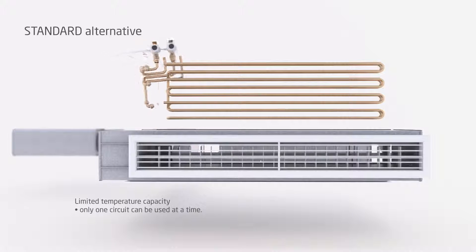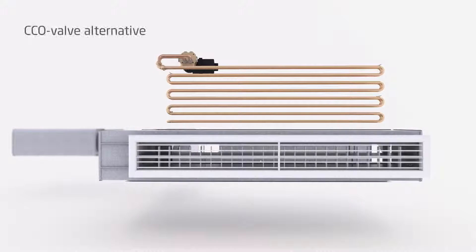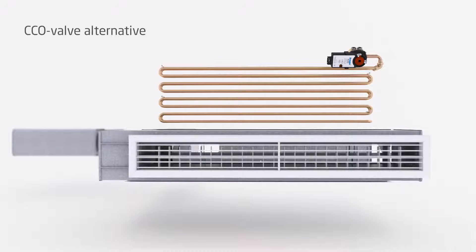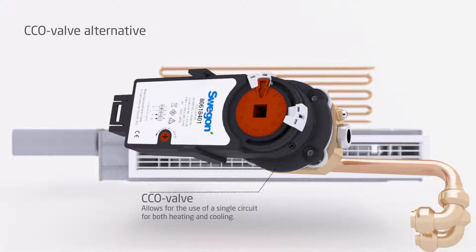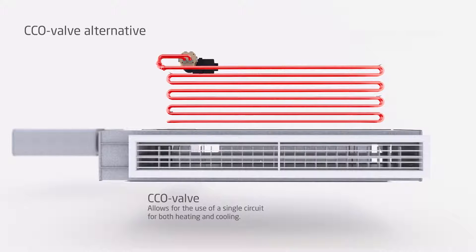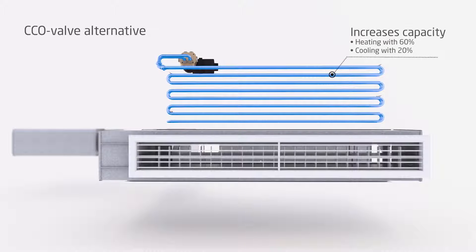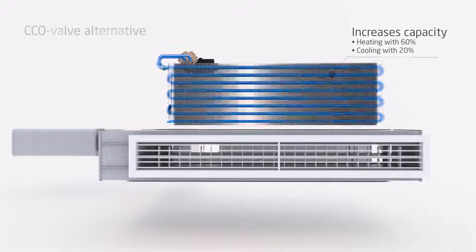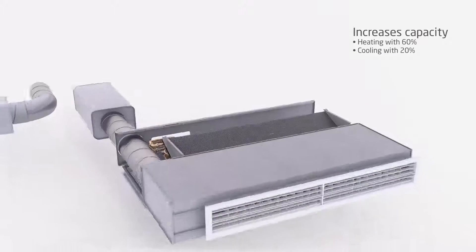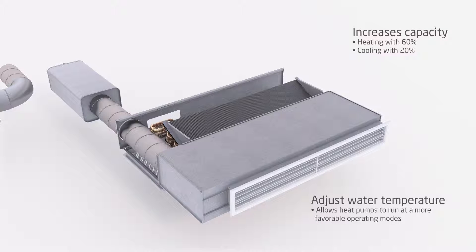To enhance the system further, the innovative Compact Changeover valve (CCO) was invented by Suigon. The CCO valve allows for the use of a single-circuit heat exchanger for both heating and cooling, meaning the entire area of the heat exchanger is utilized. This increases the heating and cooling capacity of Paragon by 60% and 20% respectively.